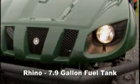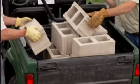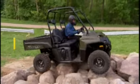Here are more hard-working comparisons. The Rhino has a 7.9-gallon fuel tank; the Ranger has 9 gallons, 14% larger. The Rhino won't hold a standard pallet — the Ranger will. The new Ranger is, without a doubt, the hardest working vehicle. Now let's see which one is the smoothest riding.